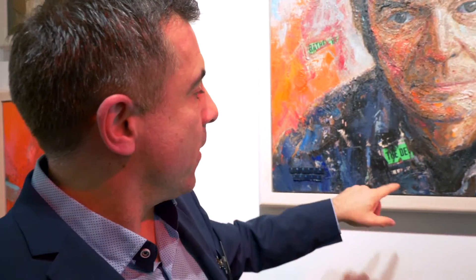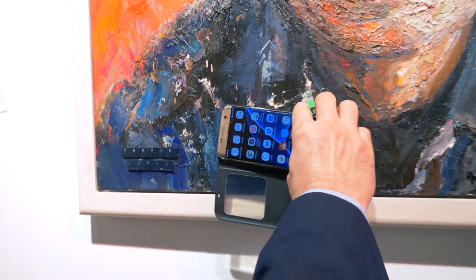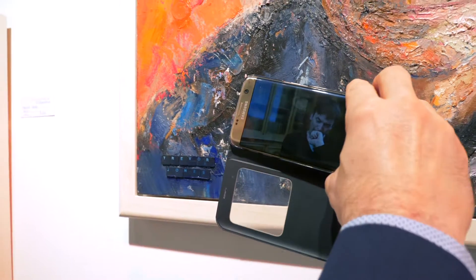I've also embedded NFC tags — near-field communication tags. You can actually put your phone near to the tag and it adds more digital content to what you can see.